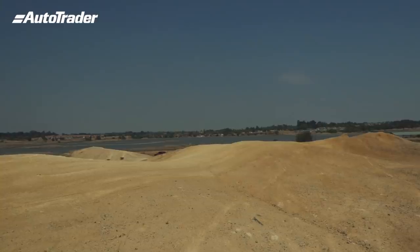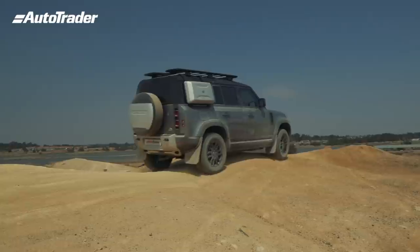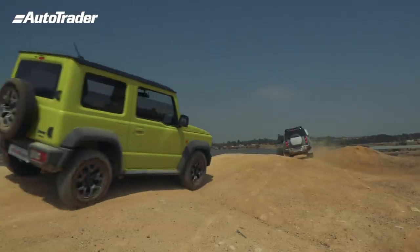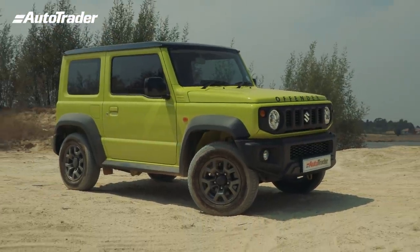As far as price is concerned, the Defender is not cheap — starting price, no options, 1.2 million Rand, making it a very expensive weekend toy. The Jimny top-of-range GLX trim with four-speed automatic is 356,000 Rand. The manual is even cheaper, and the base spec — which still has everything you need for four-by-four — starts from 299,000 Rand. If that is not value for money, I don't know what is.